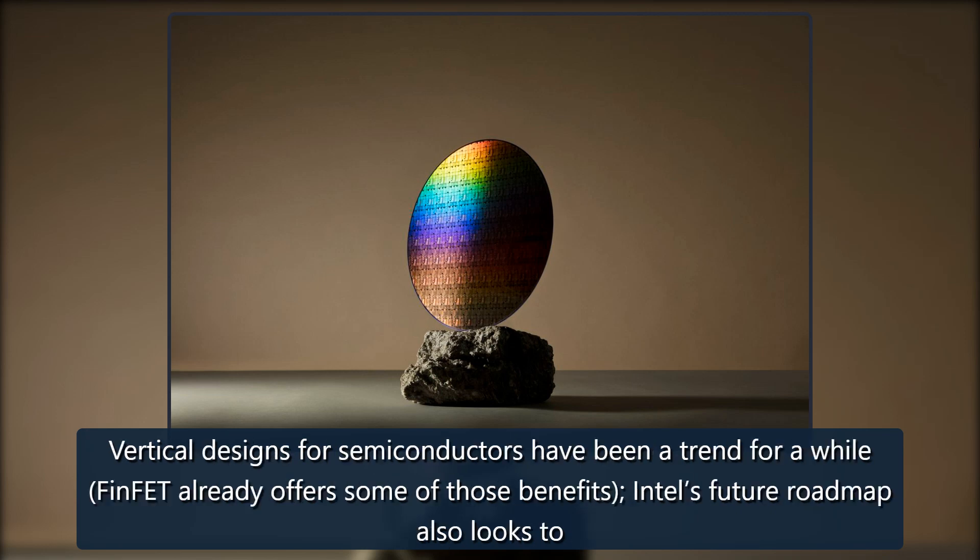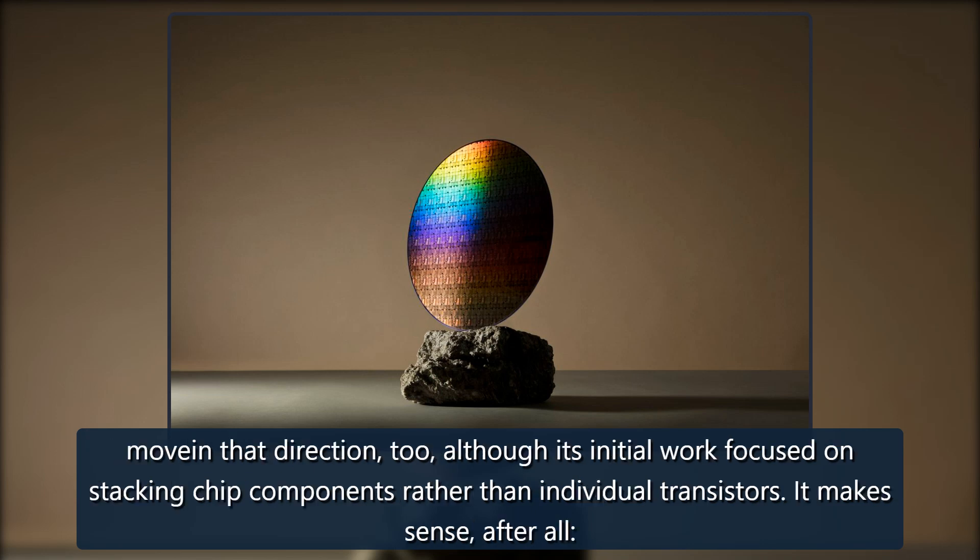Vertical designs for semiconductors have been a trend for a while — FinFET already offers some of those benefits. Intel's future roadmap also looks to move in that direction, although its initial work focused on stacking chip components rather than individual transistors.